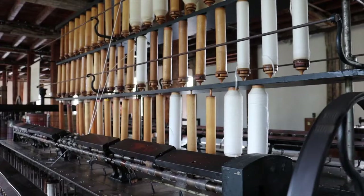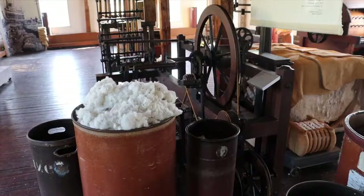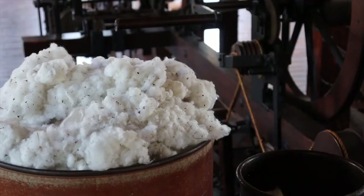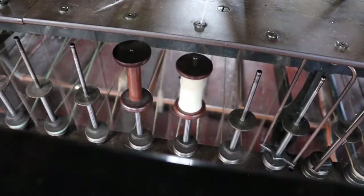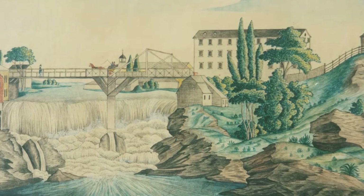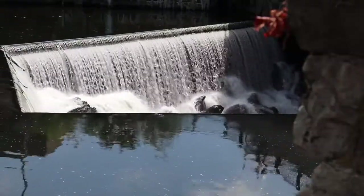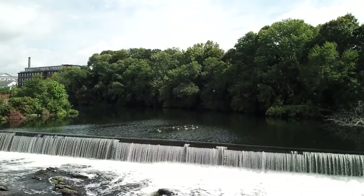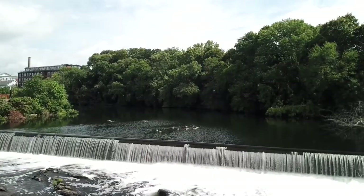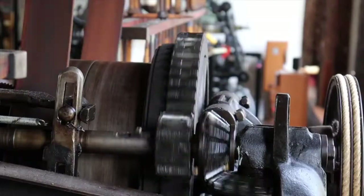In 1788, Providence businessman Moses Brown decided to duplicate English water-powered textile mills here in the United States. He saw the small village of Pawtucket, located about three miles north of his home in Providence, as an ideal location to experiment. Pawtucket was home to a waterfall, which offered plenty of power for a mill. The river provided easy access to the ocean, meaning ships could travel up to just below the falls to bring in raw cotton and transport finished textiles. Pawtucket also had tool and machine makers who could build the textile machines that Brown would need.